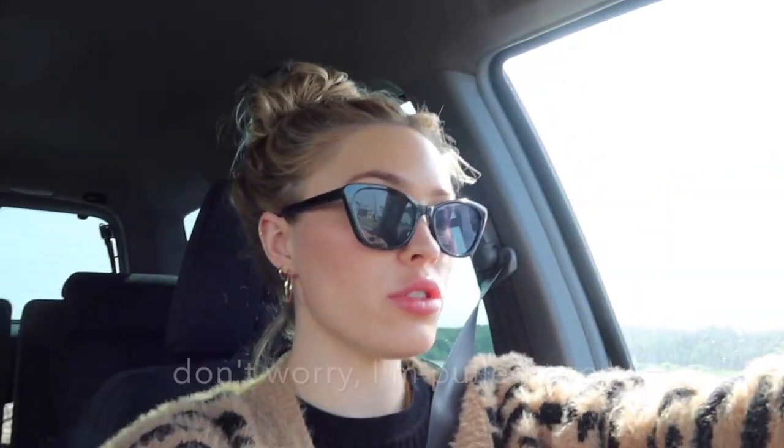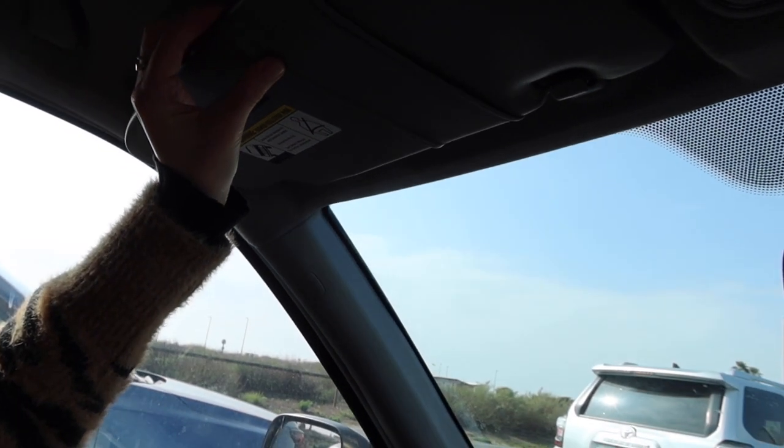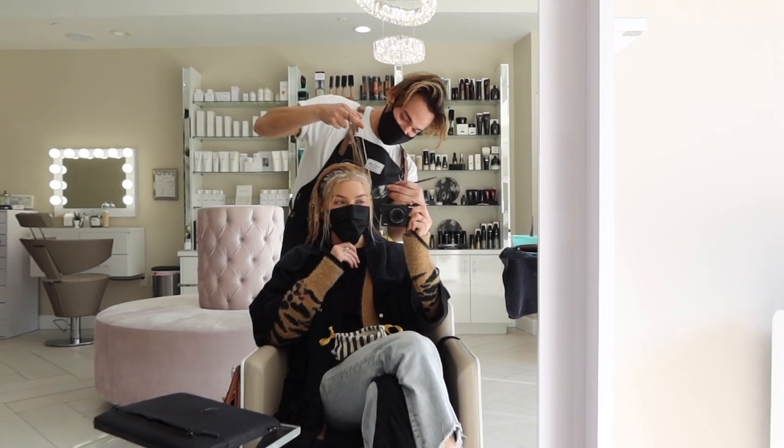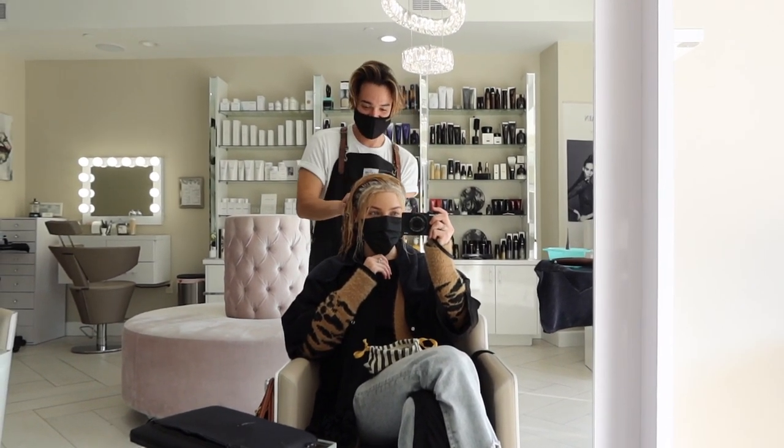I'm on my way to go see Joseph — finally. My hair needs done so bad. My car is filthy right now from moving still. I need to take Duke — Duke is my car — to get a car wash. I made it to Joseph's. He's working his magic on my hair.